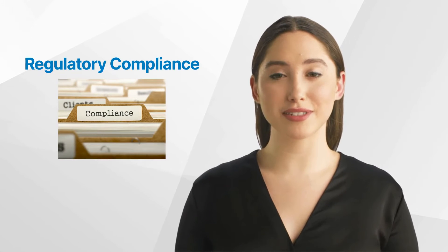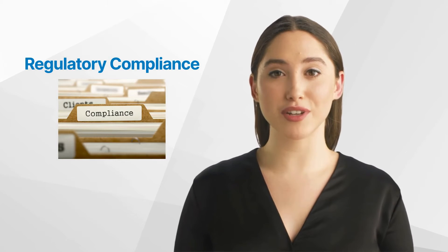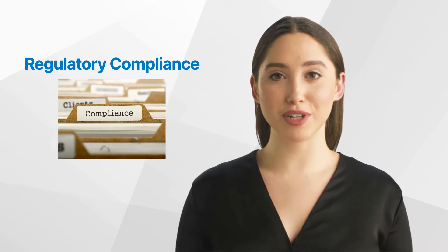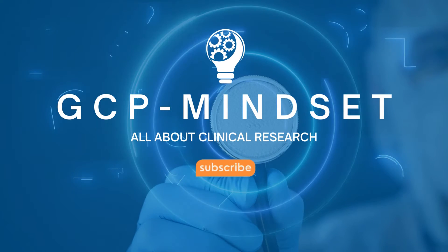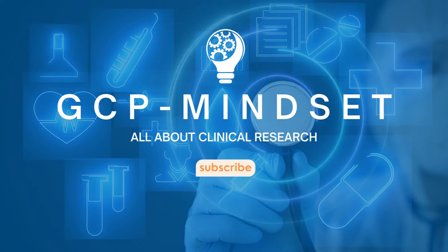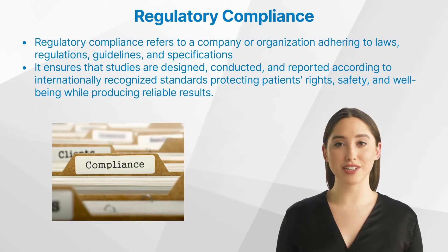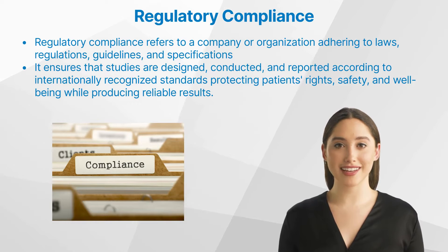Hello and welcome back to the GCP Mindset channel. Today we'll talk about what is regulatory compliance in clinical trials. Welcome to the world of clinical trials, a cornerstone of medical research and the development of new treatments.